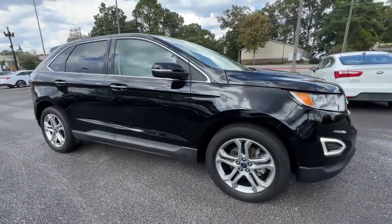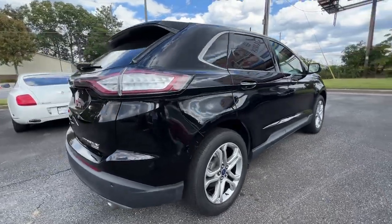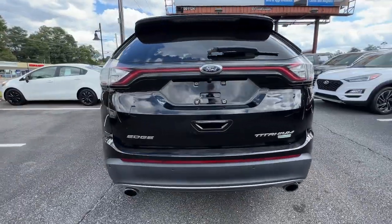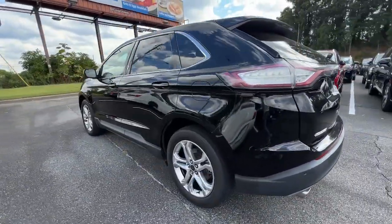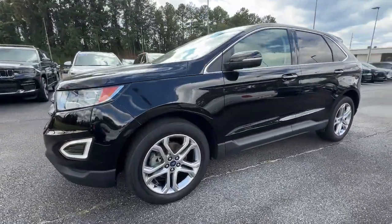Get a feel for the 2018 Ford Edge. This vehicle is an outstanding buy with fewer than 110,000 miles on the odometer. This stylish, versatile Edge delivers comfort, confidence, and capability.